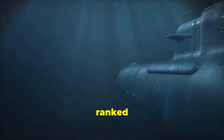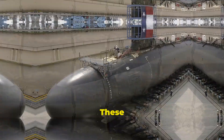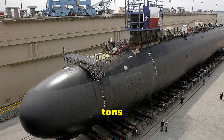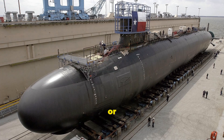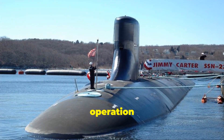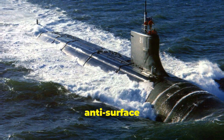Hey there, military enthusiasts. Ever wondered which submarines dominate the deep blue? Strap in, because we're diving into the top 10 biggest submarines ever built, ranked by displacement. Number 10 is the Seawolf class from the United States. These attack submarines boast a displacement of 9,100 tonnes when submerged and stretch out to 107.6 metres, or 353 feet. Known for their quiet operation and advanced sonar, they're designed for both anti-submarine and anti-surface warfare.